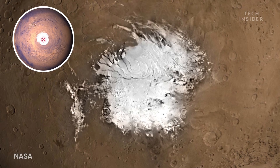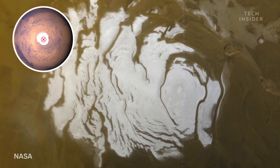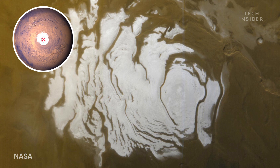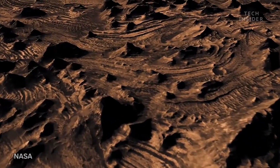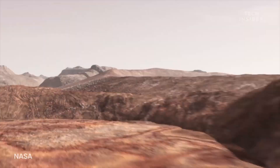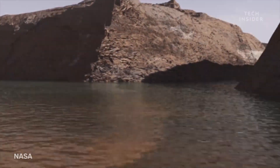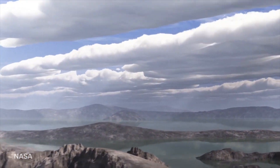In 2018, scientists found evidence of a liquid lake beneath the ice, which could be filled with salt water. But while that's a promising discovery, we still have much to learn about this fascinating world, like whether life once existed in those ancient lakes, or if it still exists today, possibly somewhere underground.